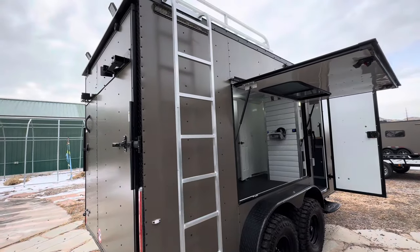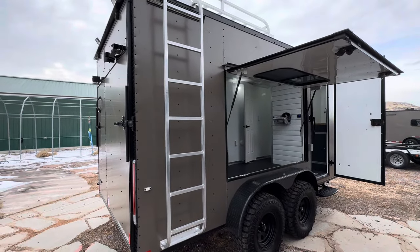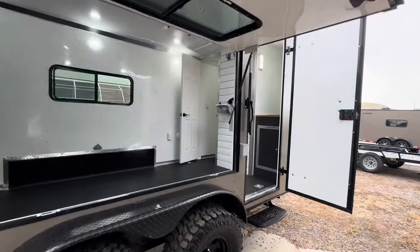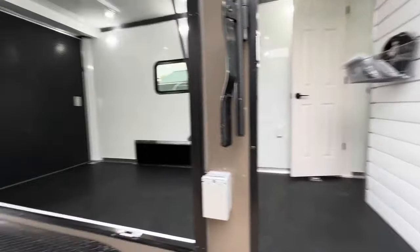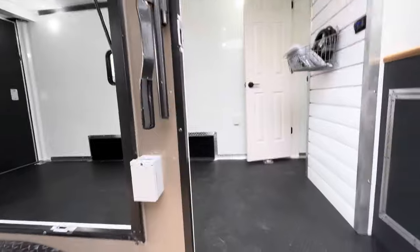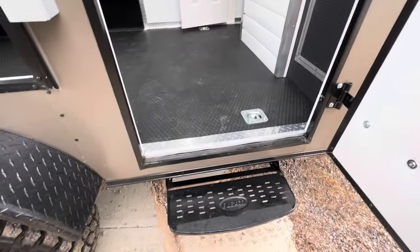We run a rear ramp door with deck options so you can use it to load and unload toys, or fold it down and have more exterior space off the ground. This one has a seven-foot interior height, giving you 80 inches at the rear ramp door for loading space — plenty big for most UTVs out there.